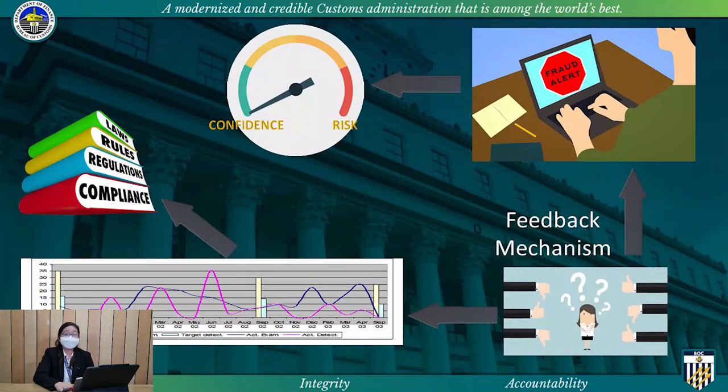We have been intensifying the feedback mechanism to ensure the memory-based reasoning will be functioning properly, since it is dependent on the results of inspection fed back by the customs examiners and appraisers using fraud codes. This will automatically calculate the confidence or risk rates of cargo. The regular evaluation of detections over selections helps in finding areas for improvement for the creation and evaluation of relevant laws, rules, regulations, and better approaches to assist traders in their compliance.